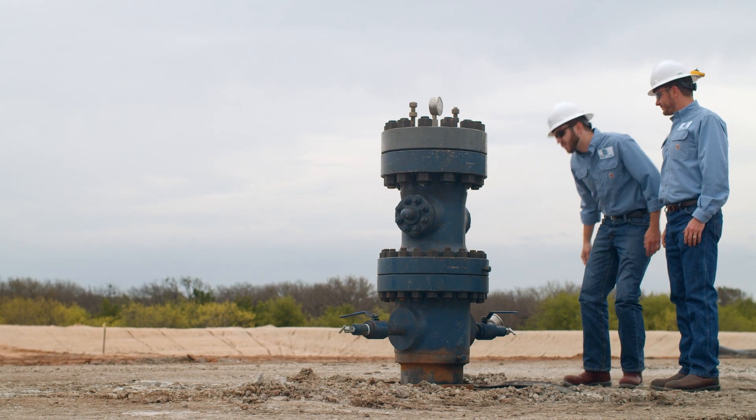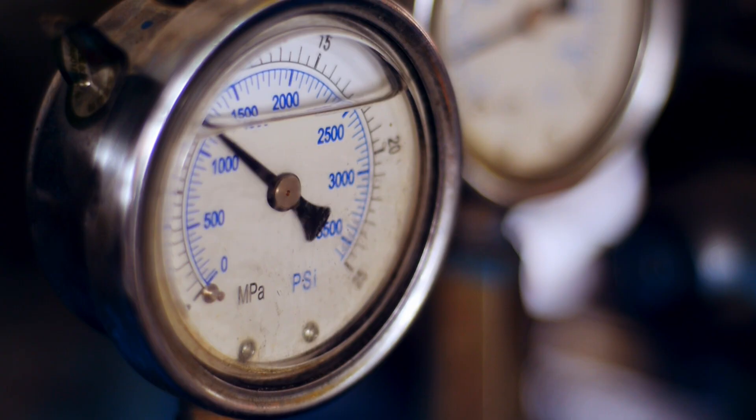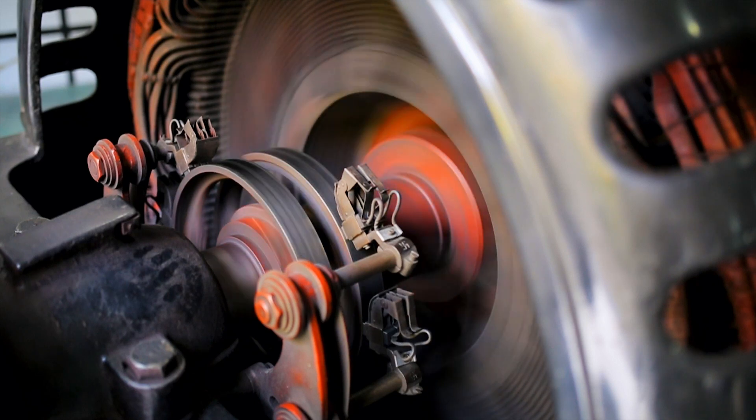When the system is charging, water is pulled from the pond and pumped down into the well and kept at high pressure. When discharging, the high pressure water is allowed to come back up through the well, flowing through the turbine and back into the pond.